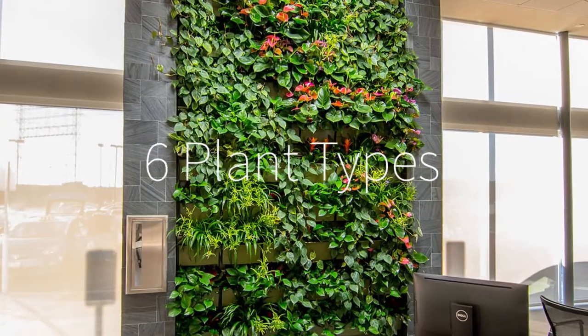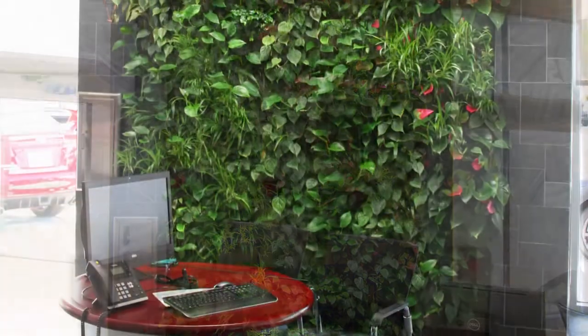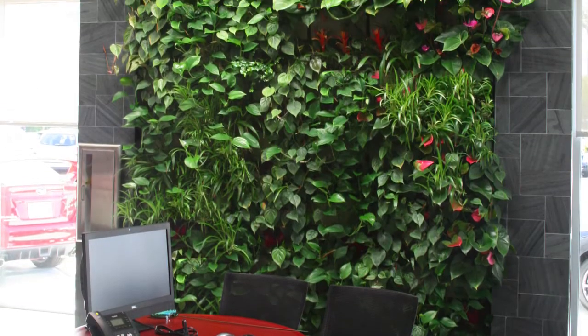FloraSource, the Southern California live wall distributor, advised LA Car Guys on green wall design as well as plant selection, and provided the pre-planted containers.